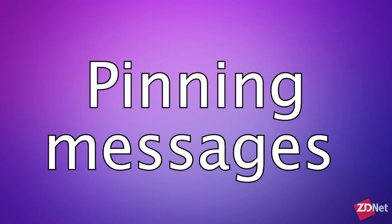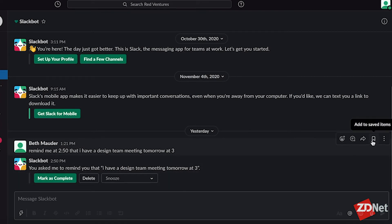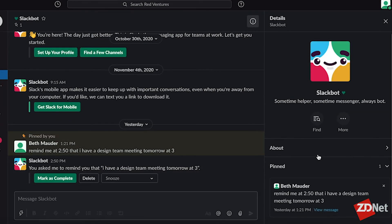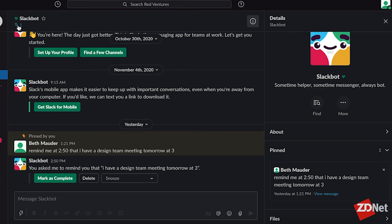Do you ever get a message that you really frequently need to revisit? Slack makes this easy by allowing users to pin messages. To pin a Slack message, hover over the message you want pinned, click on the three vertical dots, and select "Pin to this conversation." You'll see a push pin icon under the name of the person you're direct messaging — click it to access everything you've pinned between that person and yourself.